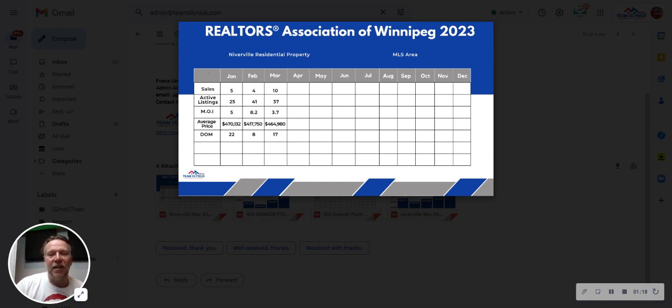One month of five sales averaged $470K, four sales averaged $417K, and another 10 sales averaged $464K. So you could say that $464K to $470K is a really good average range in there. Days on market showing at 22, 8, and 17.